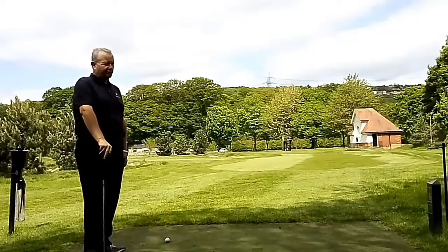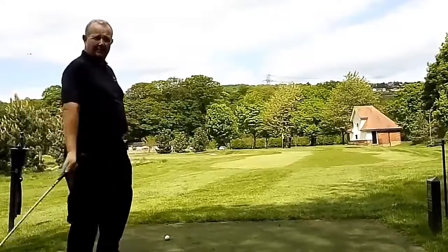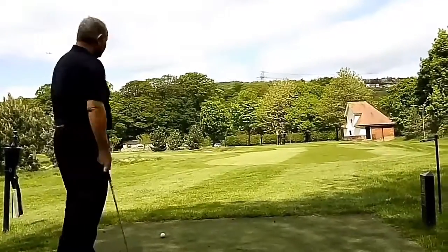Here we are at the yearling course at Close House Golf Course. This is the sixth hole, 53 yards. The little 60 degree wedge should get it close. Let's see how we do.